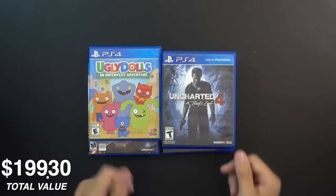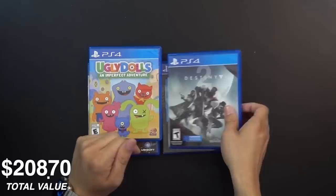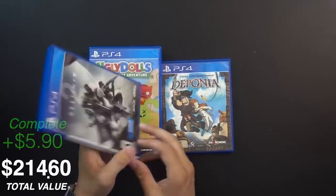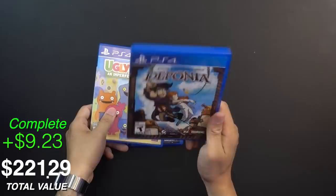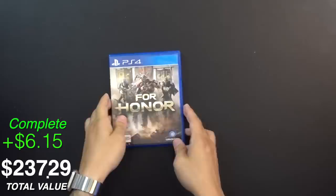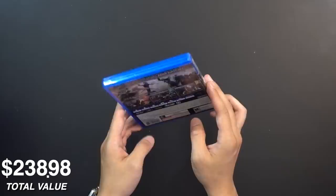Uncharted 4 — I'm actually shocked we didn't get more PS4 exclusives, only because their value is normally on the lower end. There are so many of them flying around like Horizon or Uncharted that sold well over 10 million copies. Destiny 2 is here — I actually don't have it on disc since it went free to play, so you really don't need the disc. We also got Deponia, Ugly Dolls: An Imperfect Adventure, and For Honor — a game with slow, methodical combat that I probably wouldn't be very good at.